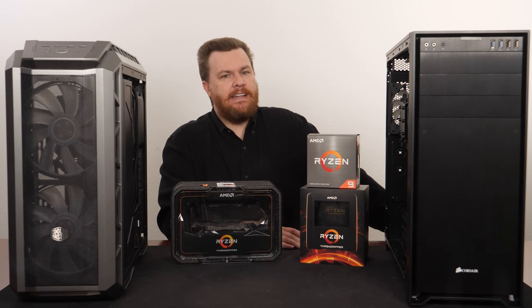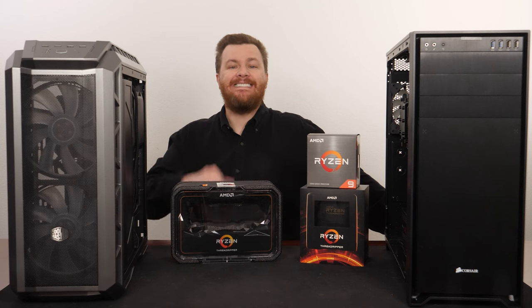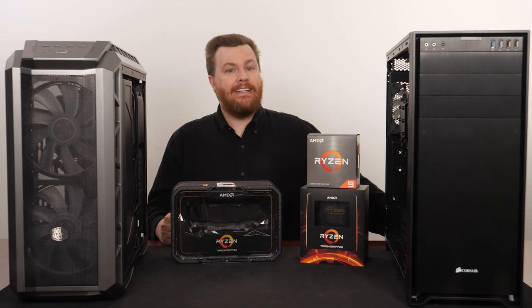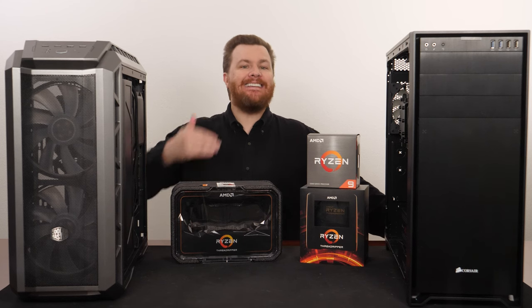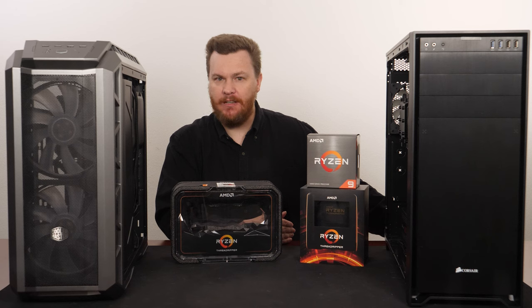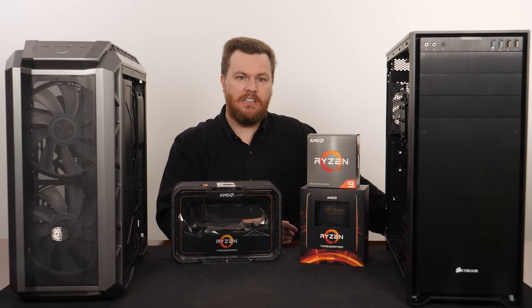Threadripper was a cool idea when it first launched. Ryzen launched with 8 cores, and Threadripper launched just a few months later with 16 cores. The fact that you could buy 16 cores and 32 threads in 2017 for $1,000, when Intel wanted $1,800 for a 10-core chip, was amazing. But times change, the world moves on.